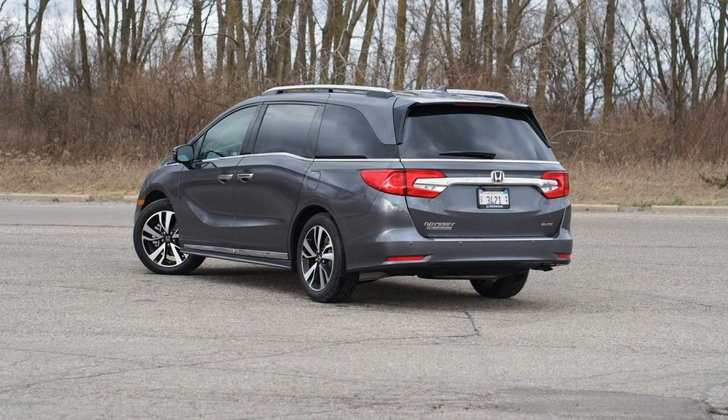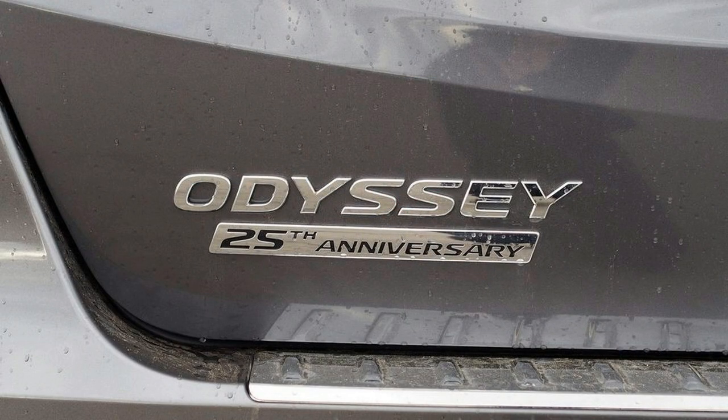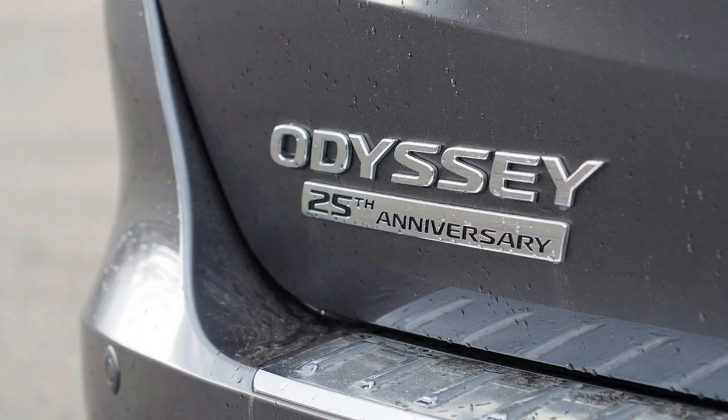Consisting mostly of appearance-enhancing items, this option package adds chrome roof rails, body-side moldings, and lower door trimmings. It also brings illuminated sill plates, unique fender badges, and a special key fob to the table, along with a few other things. As for pricing, this new goodie bundle costs $1,500 on its own, or $2,800 with the available 19-inch wheel package.